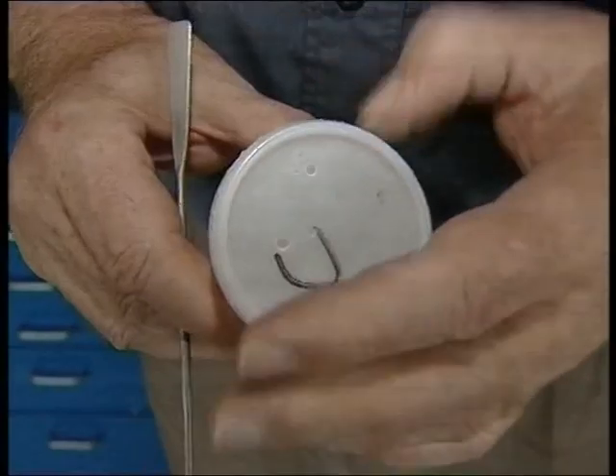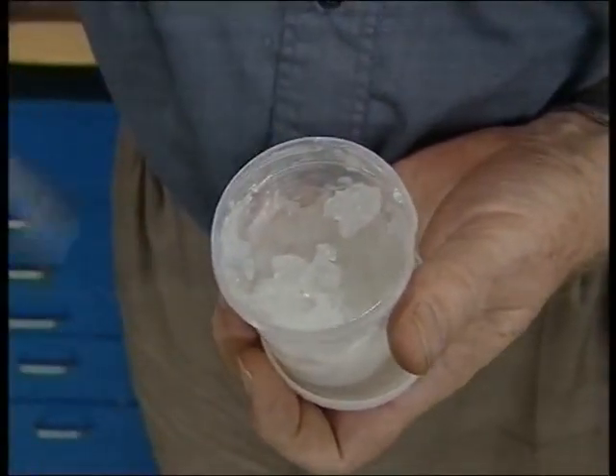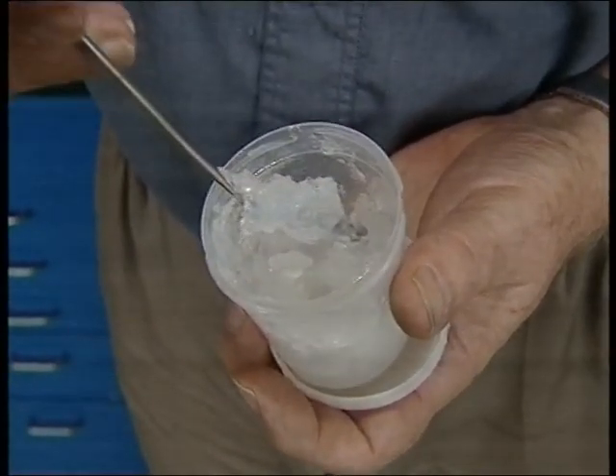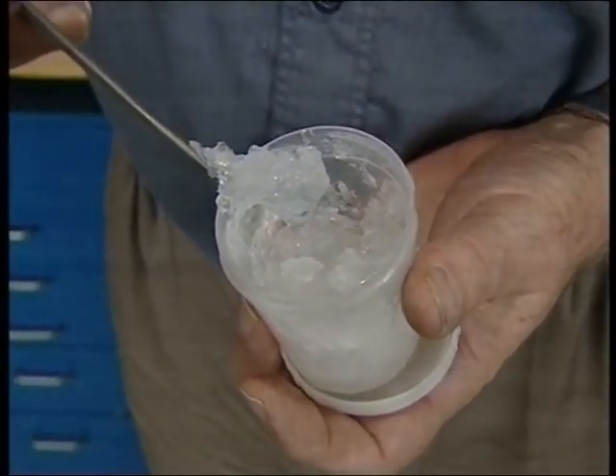Basically the gel is 99% water and 1% seaweed extract, the latter being the key. Moisture control is a big deal for the seaweeds — they've designed something which is optimum for controlling moisture.